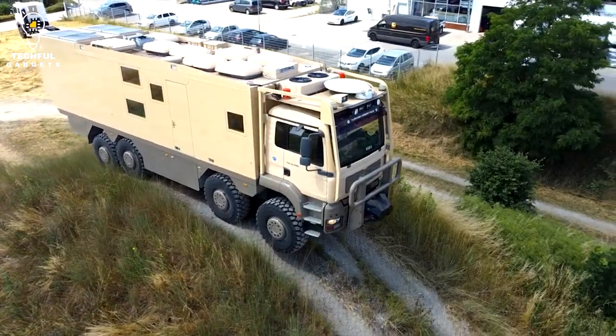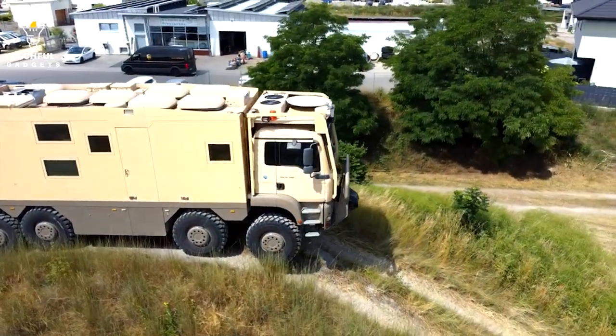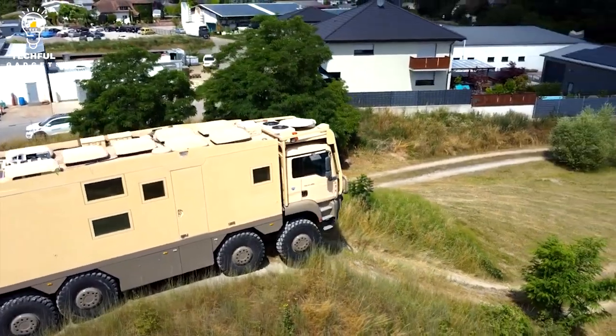If you're looking for technical information, don't miss the menu item Engineering, where we discuss the several factors that must be considered when organizing, developing, and creating an adventure vehicle.